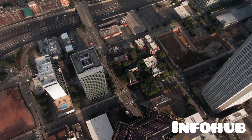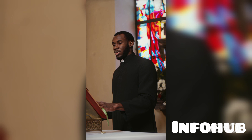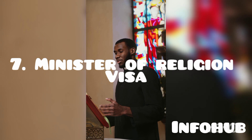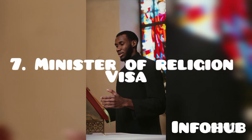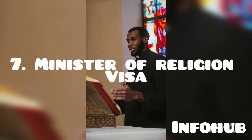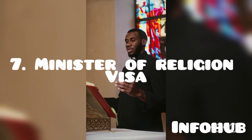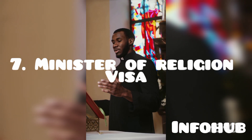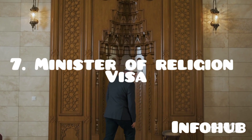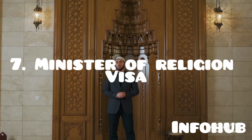The next pathway is the Minister of Religion visa. Just like the name implies, this visa route is open to religious leaders such as pastors, bishops, clergy, and imams. If you fall under this category, you need to start applying for jobs as a pastor, imam, and so on. I will drop the relevant links in the description box to help you facilitate this.